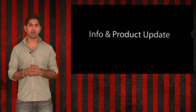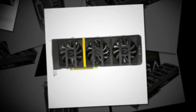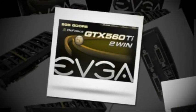But today, instead, we will be talking about a hot new product. The product info update I've got for you is on the EVGA GeForce GTX 560 Ti 2-Win Graphics Card.